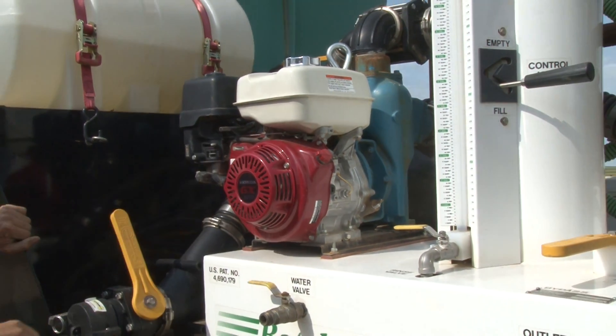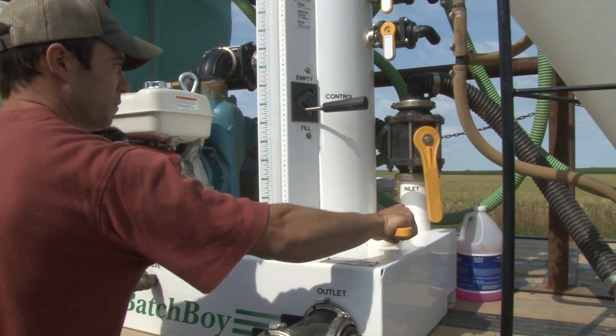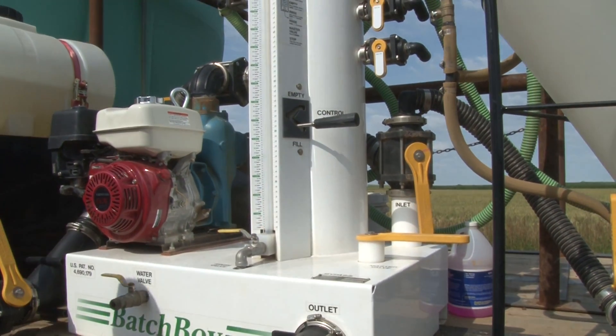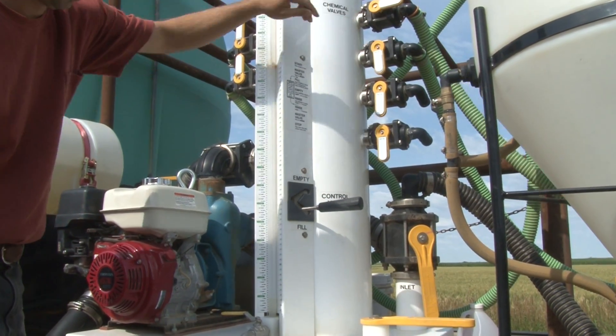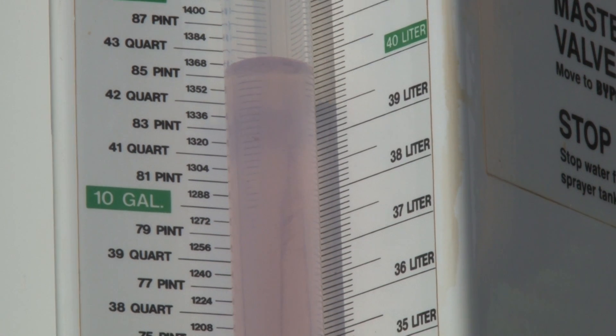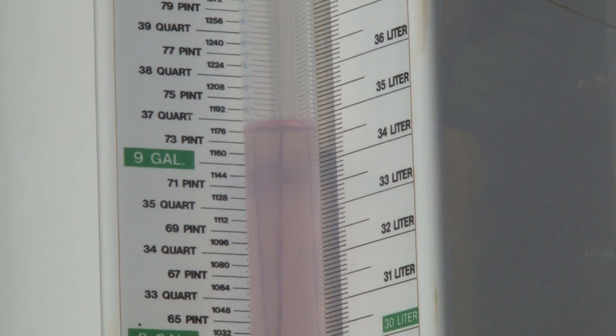No other pumps or meters are required. The Batch Boy is a true closed transfer system using vacuum rather than pressure to draw — instead of forcing — chemicals into the sprayer. The vacuum prevents chemicals or their vapors from leaking into the atmosphere or back into your pump or nurse tank. Instead, they are continually drawn downstream into the system.